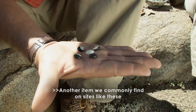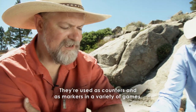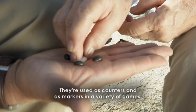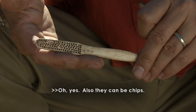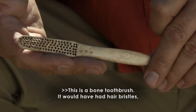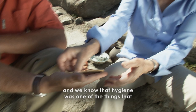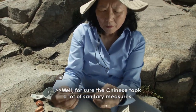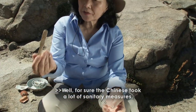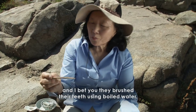Another item we commonly find on sites like these are these gaming pieces. They're used as counters and markers in a variety of games — also as chips. This is a bone toothbrush; it would have had hair bristles. Hygiene was one of the things that set the Chinese workers apart from their non-Chinese counterparts on the railroad. The Chinese definitely took a lot of sanitary measures, and I bet they brushed their teeth using boiled water.